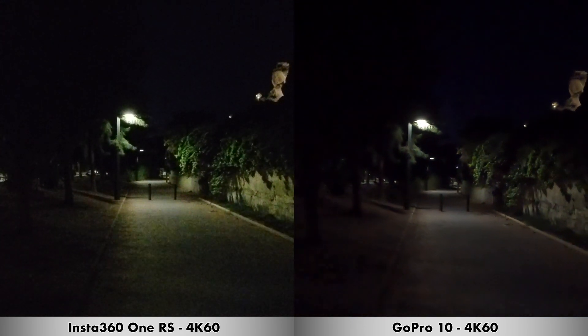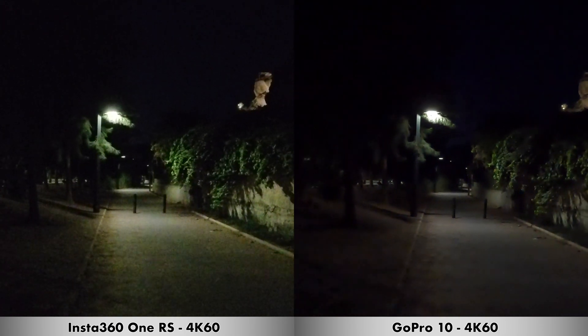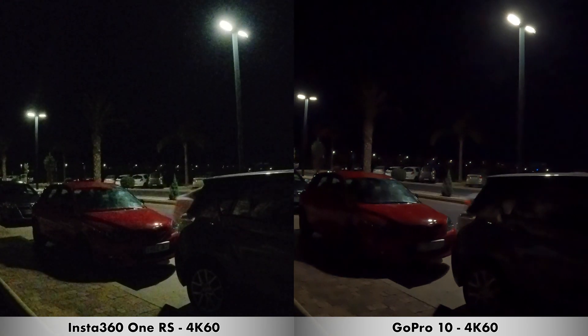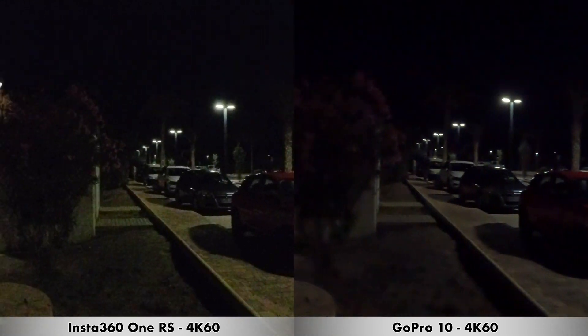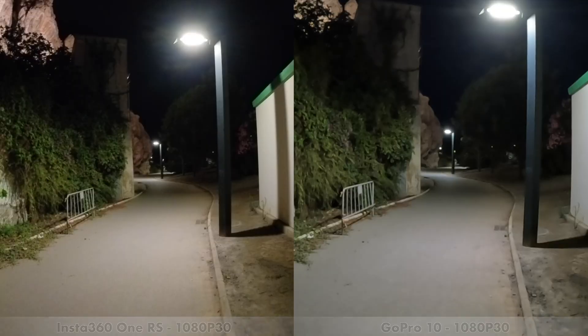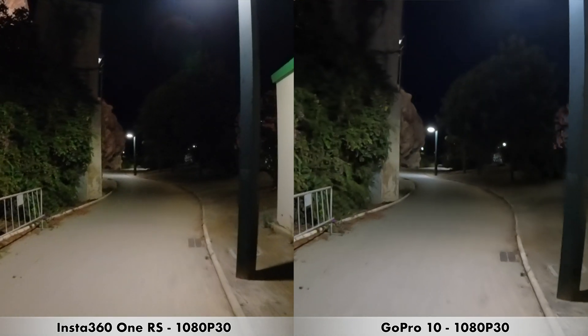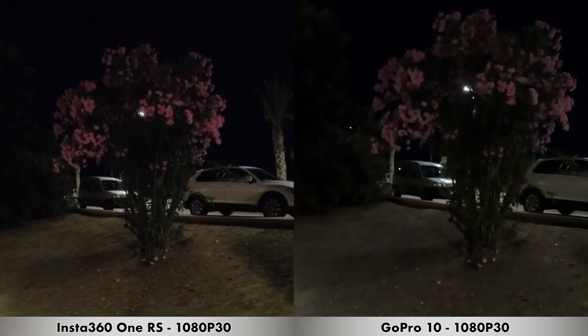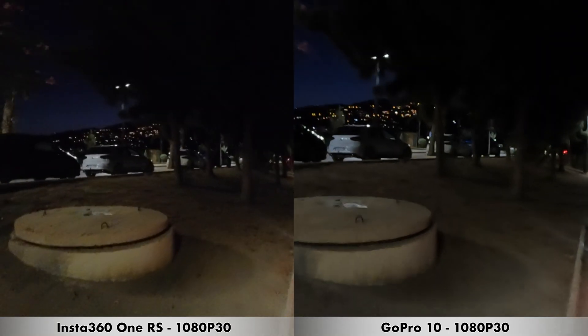Next, between the Insta360 One RS and the GoPro 10, I am recording in 4K at 60 frames per second. It's a bit darker here — I wanted to show footage in a place without as much light. I can see a bit more on the screen of the GoPro 10, but we'll see how the footage looks on the computer. I'm also showing a quick recording in 1080p at 30 frames per second. The image looks a bit brighter on the GoPro screen, but we have to see how it actually looks on the computer. It gets a bit darker around here — this is 1080p at 30 frames per second in low light.